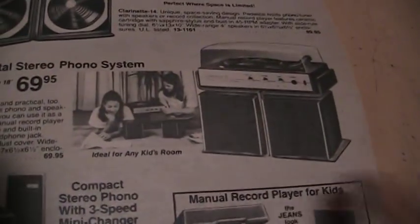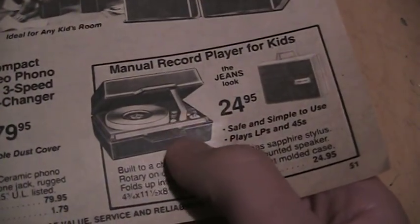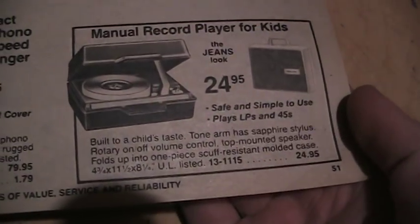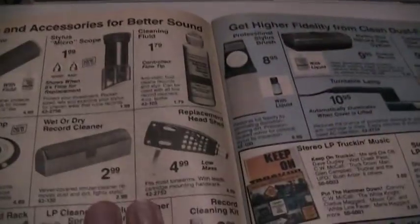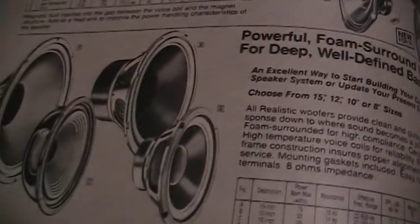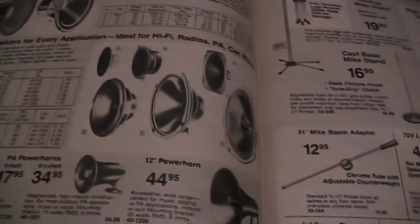And then the cheaper ones for the kids — that's a deal for any kid's room. Even this little thing — $24.95 — the jeans look. Record accessories, all your cartridges and styli, cables, build-your-own speaker system components. They don't sell individual components like this anymore — try to look on the shelf these days and they hardly have anything.